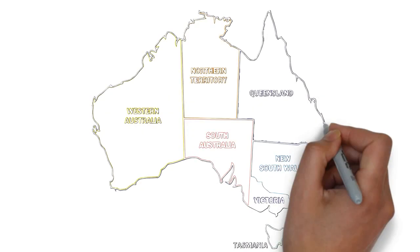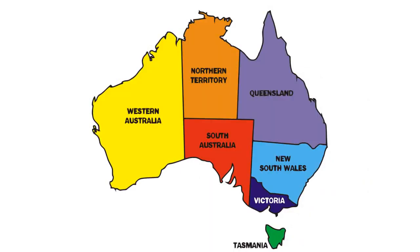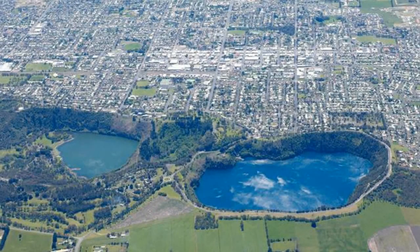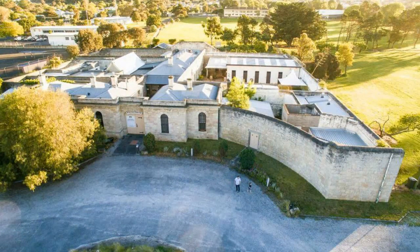Along the limestone coast, Mount Gambier is an extinct volcano with four beautiful crater lakes, as well as sinkholes and gardens. A curious natural phenomenon occurs on the Blue Lake annually in November, when the colour of the lake transforms from dull grey to a brilliant cobalt blue. A scenic drive with spectacular views runs around the crater.